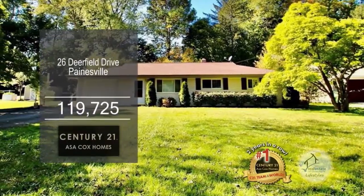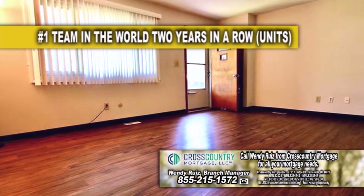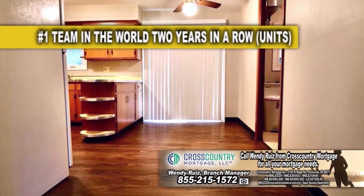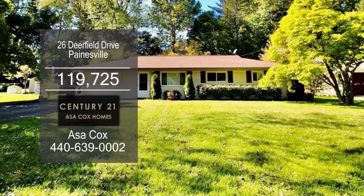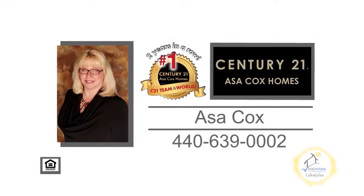This ranch in Paynesville offers three bedrooms and one bath. The spacious living room has brand new flooring that leads into the kitchen, which has tons of storage space and a dining area. Plenty of updates include a new roof, gutter guards, a patio sliding door, and more. Contact the number one Century 21 team in the world, Asa Cox Homes, for more details.